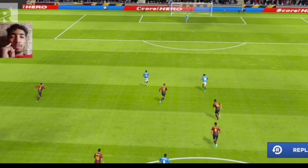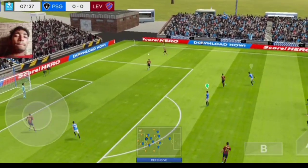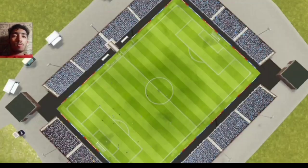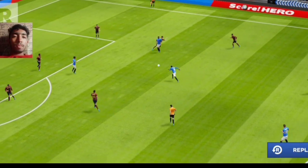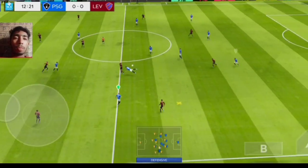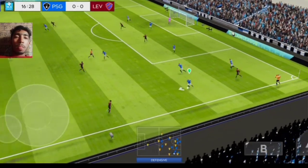A chance to have a better look here. I'm not sure the goalkeeper would have had that. Let's take another look at that. Forward from the keeper. That's good link-up play. That's nicely played.